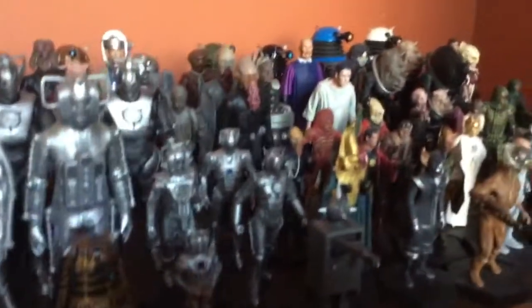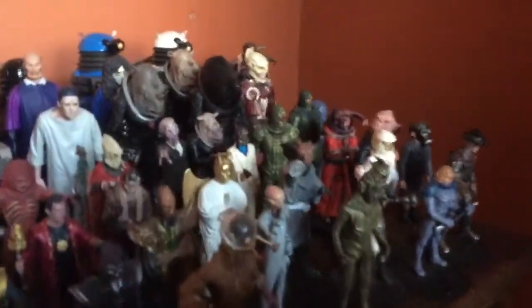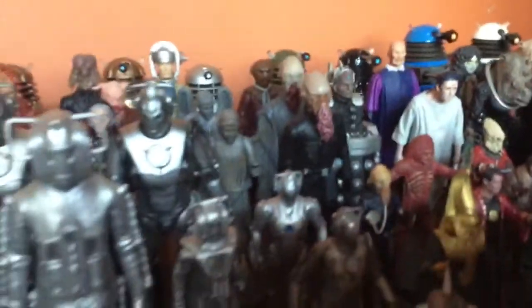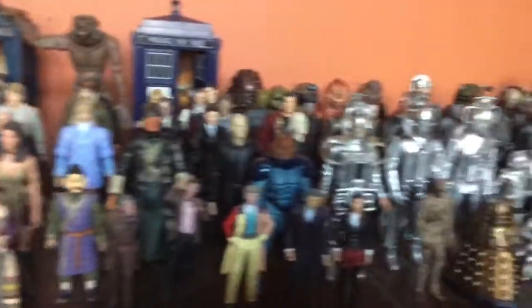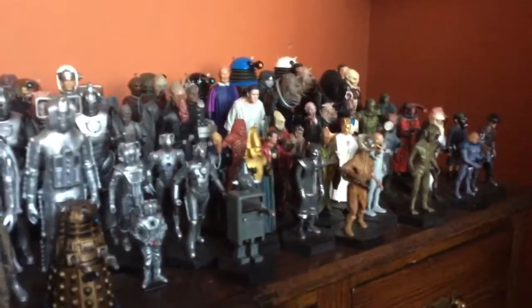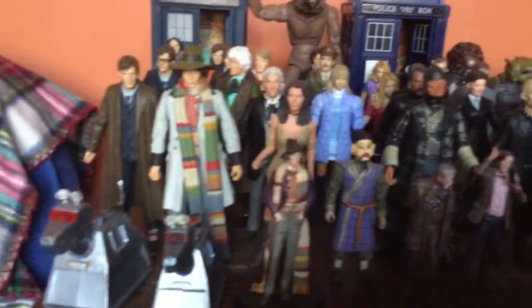So there you go guys, that's just another look at my brother's Doctor Who figure collection. There are other figures on the way, so the next time I'm up in Sunderland there will be another version of this video with all of the extra stuff that my brother has acquired. But for now that is just a look at his Doctor Who collection. Please subscribe to my channel if you enjoyed this content, leave me a comment or a suggestion of an upcoming topic you'd like to see discussed, or like the video.